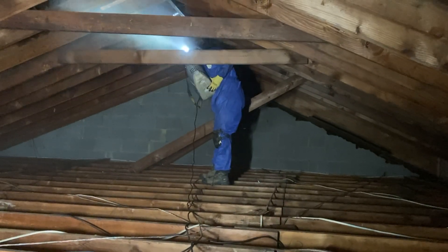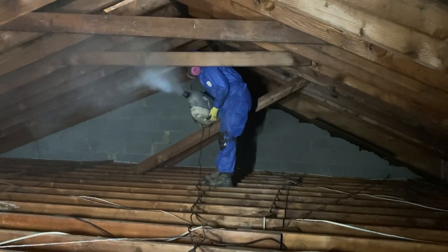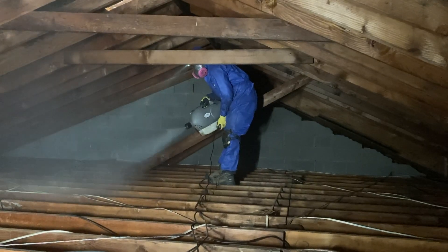This customer found an abundance of mold growth all over the rafters of his attic, so he called Mold Solutions for help.